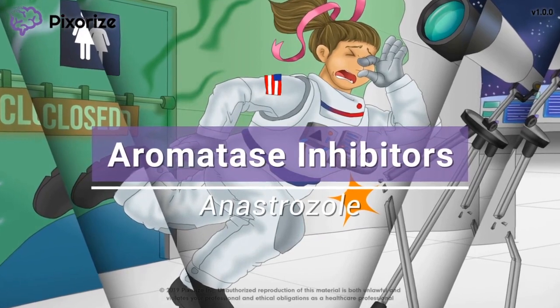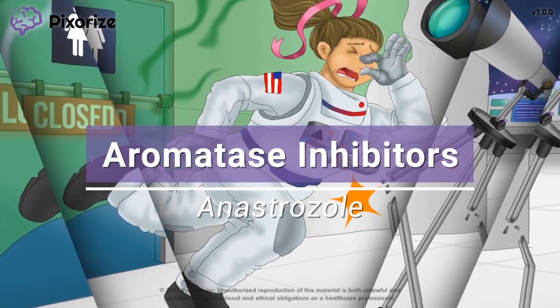I'll share my visual mnemonic to help you remember all the information about aromatase inhibitors so you'll be ready for test day.